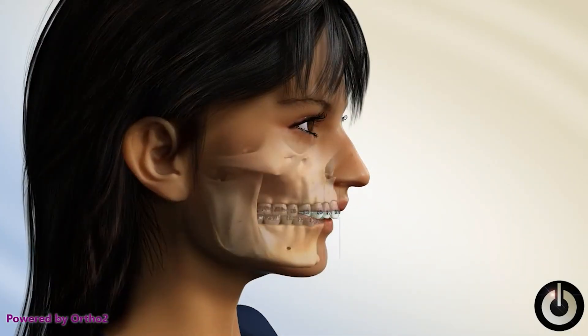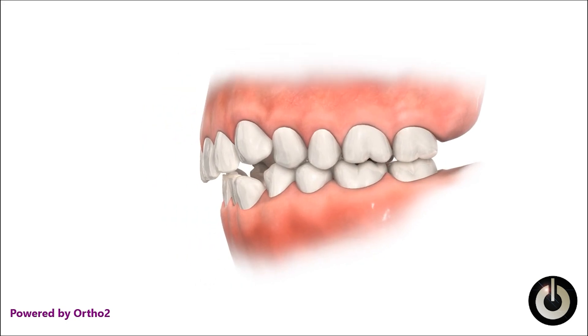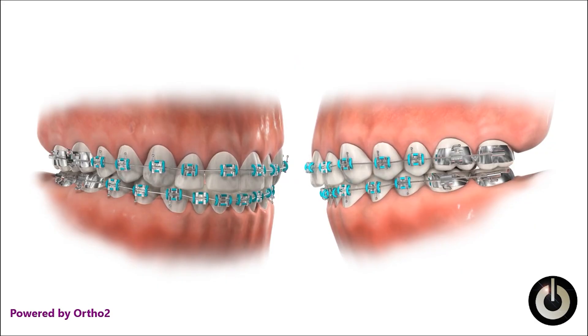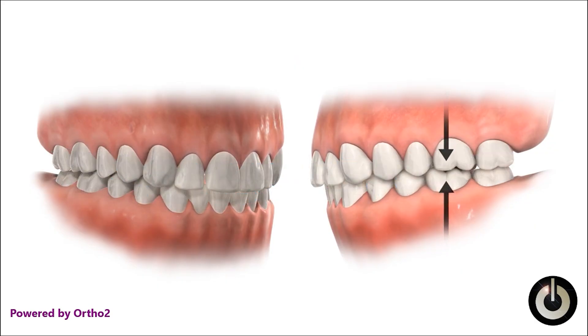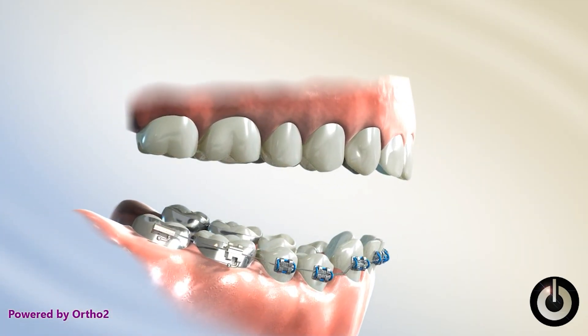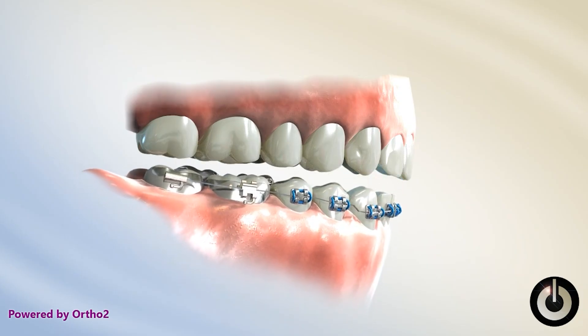Here are some advantages of braces. Braces are an excellent option for handling complex cases, including severely crowded teeth, large gaps, and significant bite issues. Because they're fixed to your teeth, they provide continuous forces to move teeth predictably. Another advantage is that they're always working — they're connected to your teeth, so you don't have to worry about remembering to put them back in after a meal or a drink. In many cases, traditional braces can also be a more efficient option than Invisalign, as there are certain treatment problems that braces really excel at.